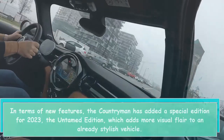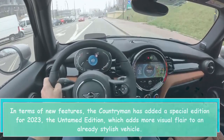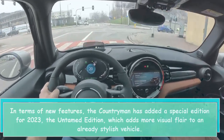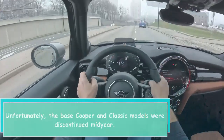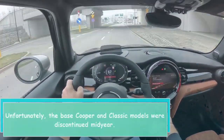In terms of new features, the Countryman has added a special edition for 2023, the Untamed Edition, which adds more visual flair to an already stylish vehicle. Unfortunately, the base Cooper and Classic models were discontinued mid-year.